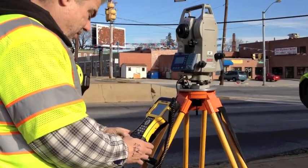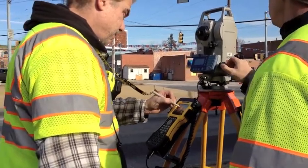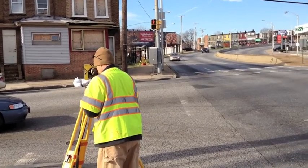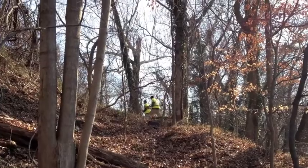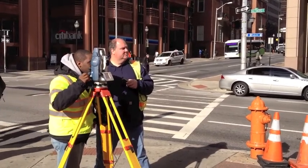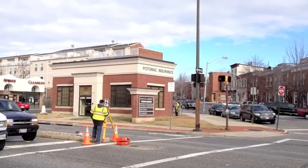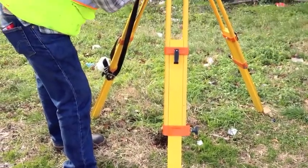We're performing all sorts of survey works in support of the engineering design efforts that are going on. Some of the work that we're doing is we're obtaining topographic survey data, which is basically mapping. We do this to identify elements of potential concern for the design team. Another one of our efforts is right-of-way and property mapping, so that we can pass that off to our engineers and designers so that they can make intelligent decisions and create a good design.